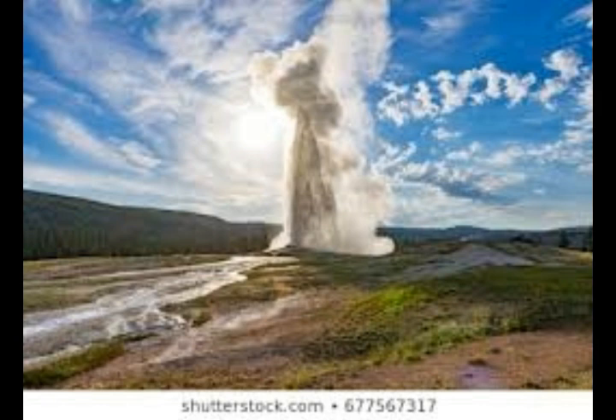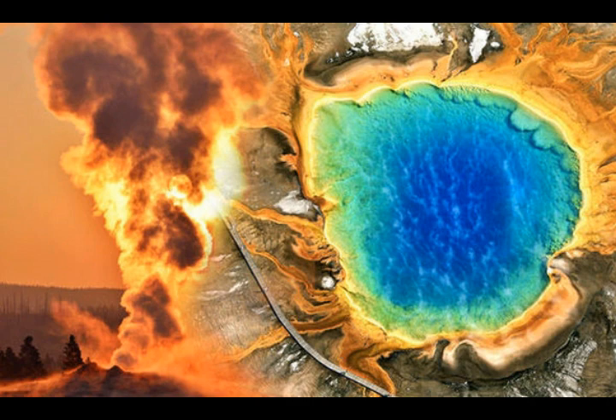A supereruption at Yellowstone has occurred three times in recent history: 2.1 million years ago, 1.3 million years ago, and 640,000 years ago. There was also a smaller but major eruption about 130,000 years ago, another major one 70,000 years ago, and approximately 80 smaller eruptions since then.